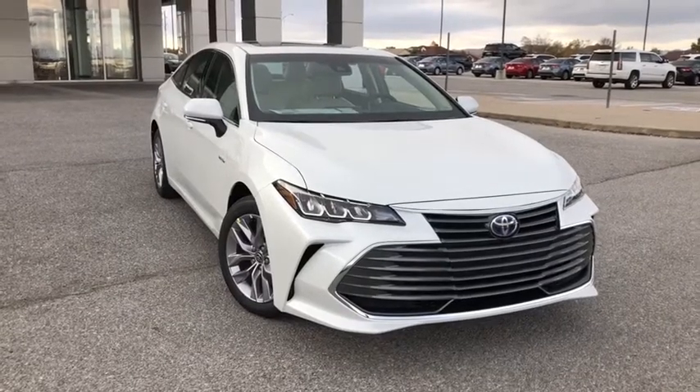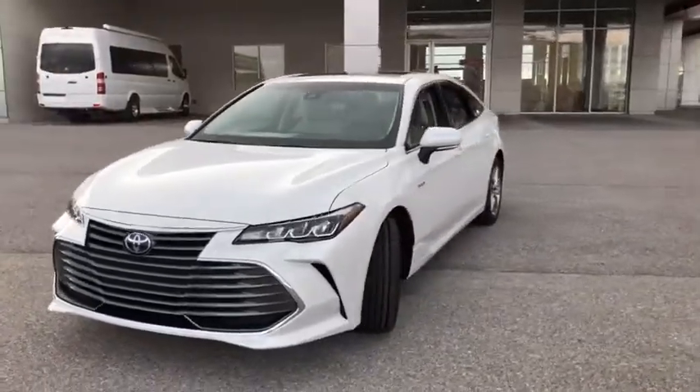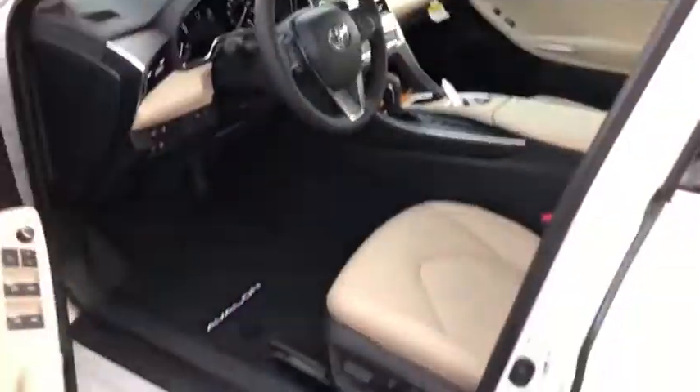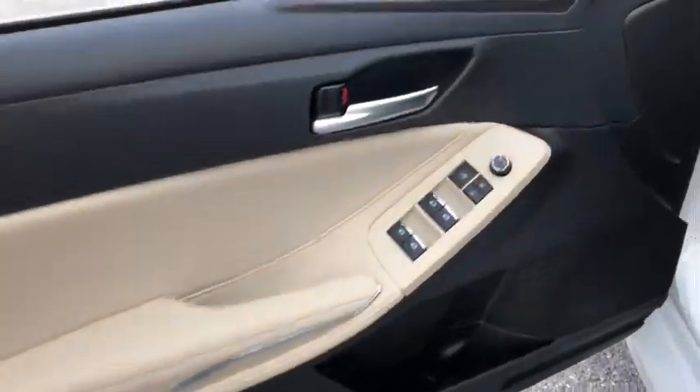We are pleased to show you the 2021 Toyota Avalon Hybrid. The Toyota Avalon Hybrid has a dynamic exterior look coupled with a premium interior. Of course, the Avalon Hybrid also provides you with the efficiency that you're hoping for when purchasing a hybrid vehicle. Here are some of this vehicle's great options.